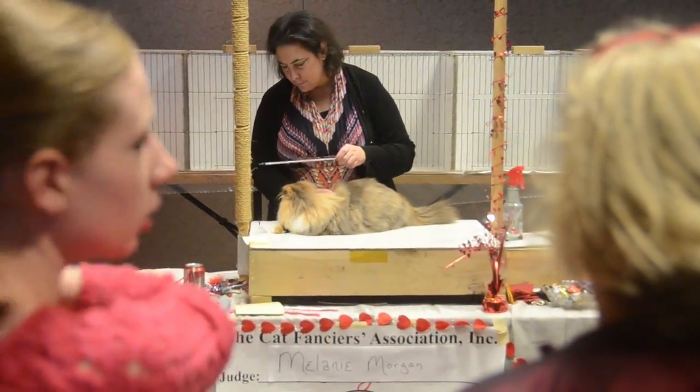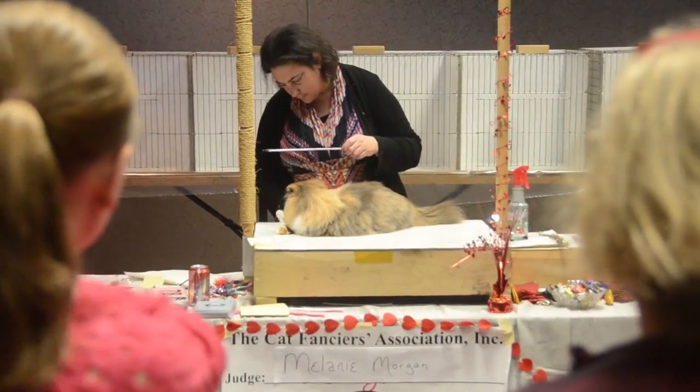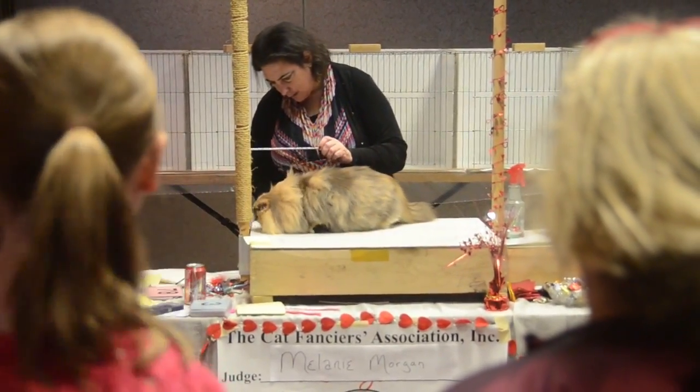We're having a cat show with over 150 cats. It's the first time we've had it in this particular venue. This is just a beautiful venue here in North Hills.